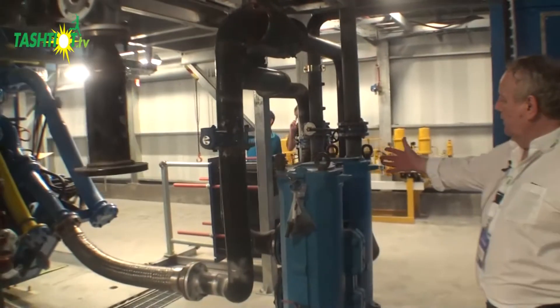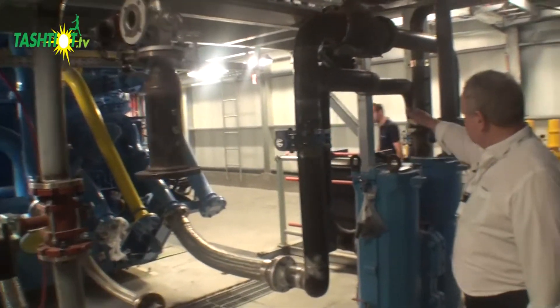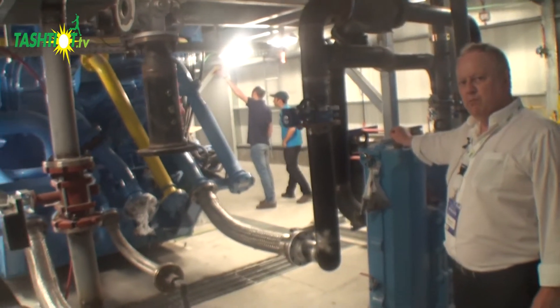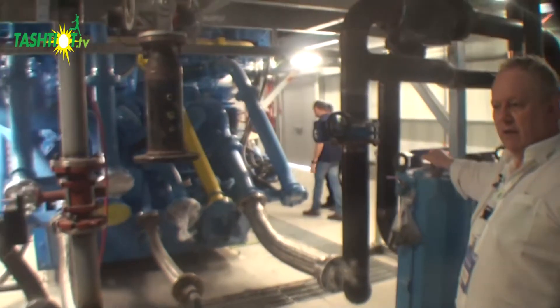Here we see the main lube oil filters and the lube oil heat exchanger. This is part of the balance of plant that we supply for this particular project and any other projects.